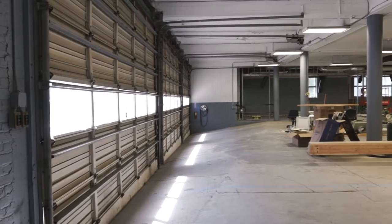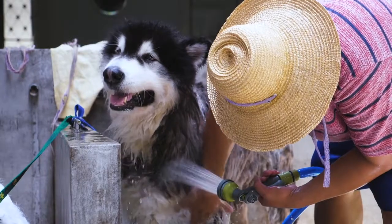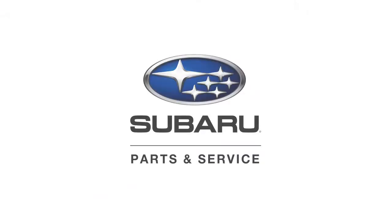This October, we're doubling in size — more capacity, more free loaner cars, lift rides, and even a dog wash for your best friend. Your next adventure is out there. Let us make sure your Subaru is ready.